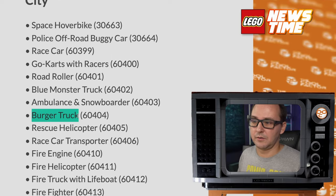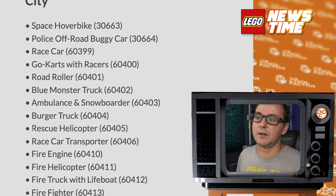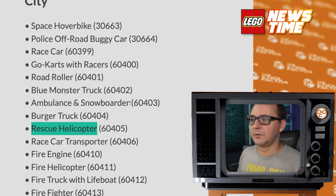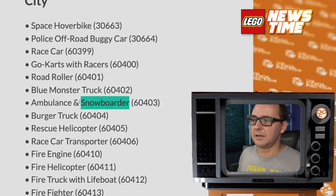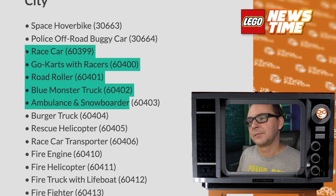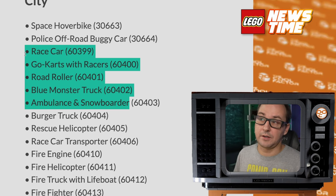There's a burger truck, so food trucks continue. A rescue helicopter — I want to see how this one looks; I'm always a big fan of anything aviation in LEGO. And there are a few other smaller things like an ambulance and a snowboarder, and some go-karts as well. So it might be an interesting City line for next year.